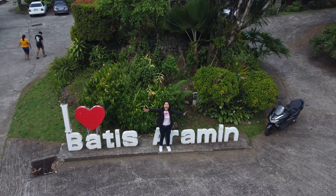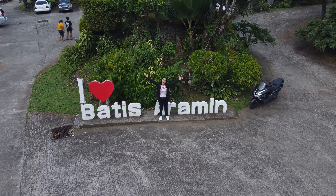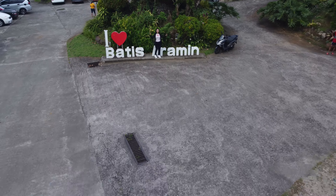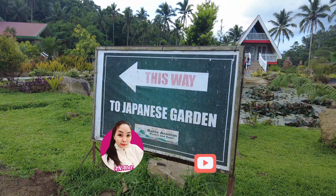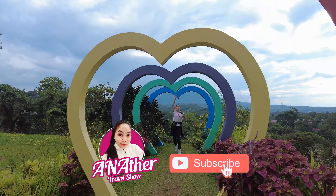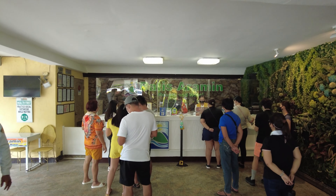Hello guys! Anna here again and welcome back to another travel show! But before we get to the video, please don't forget to hit like, subscribe, and hit that notification bell to be updated for more upcoming videos.